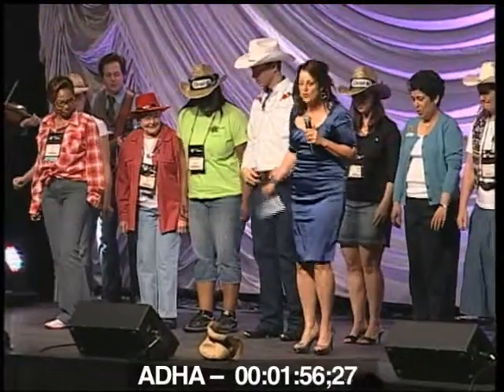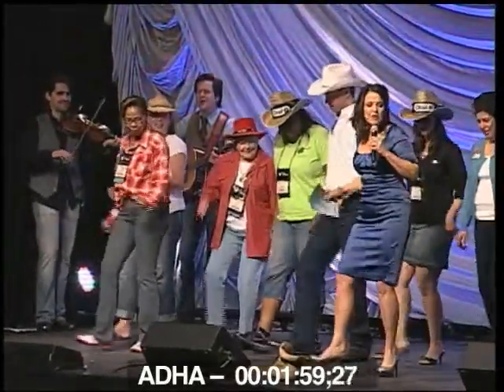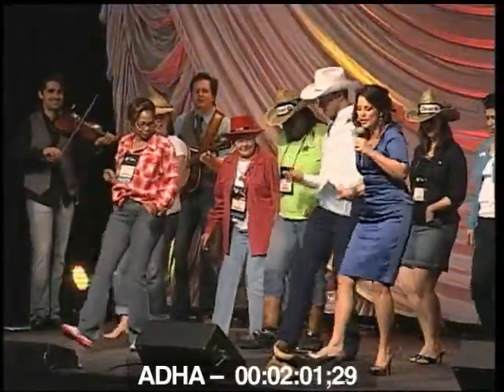Thank you so much for this award. Squeeze the paste, you'll love the taste. Come on, do the pro-health boogie!